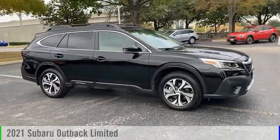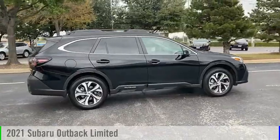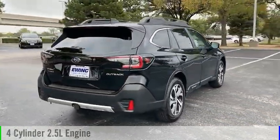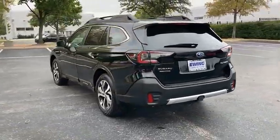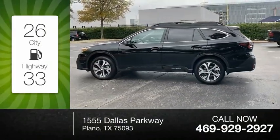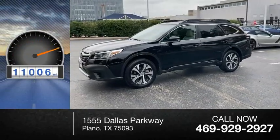Looking for the right vehicle? Check out the 2021 Outback. This vehicle is powered by an all-wheel drive, four-cylinder, 2.5-liter engine, and comes with a continuously variable transmission. Great fuel efficiency saves you money by requiring fewer trips to the gas station. This vehicle has less than 15,000 miles.